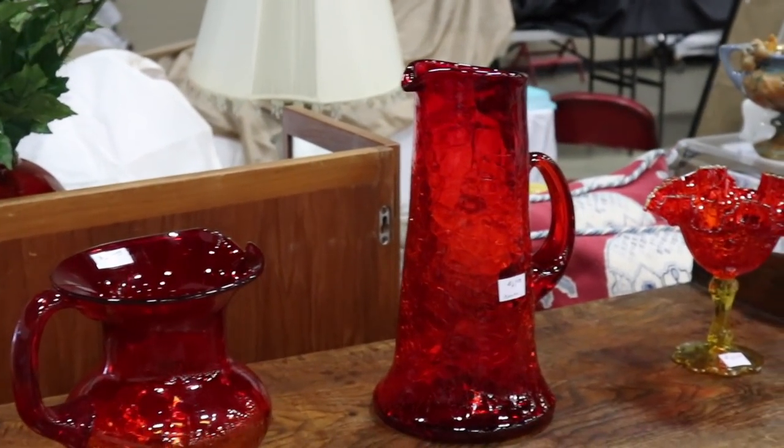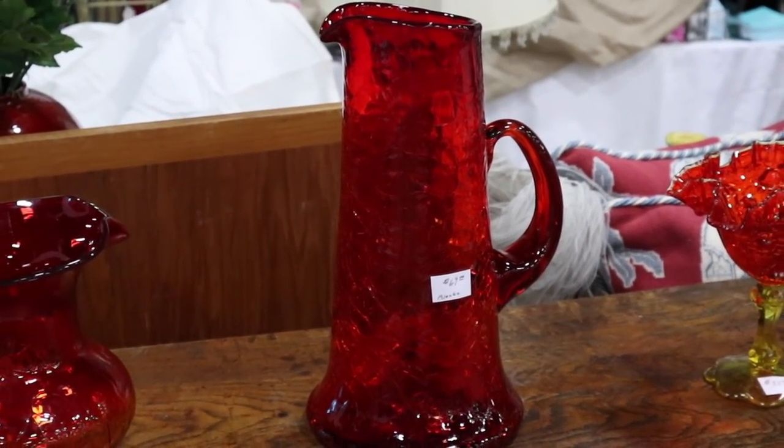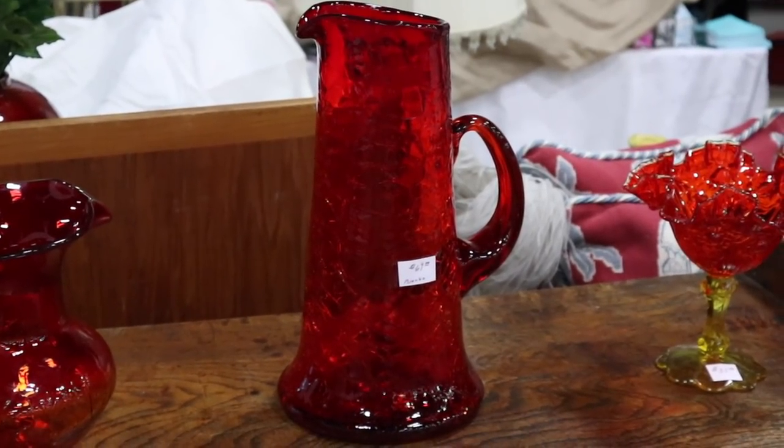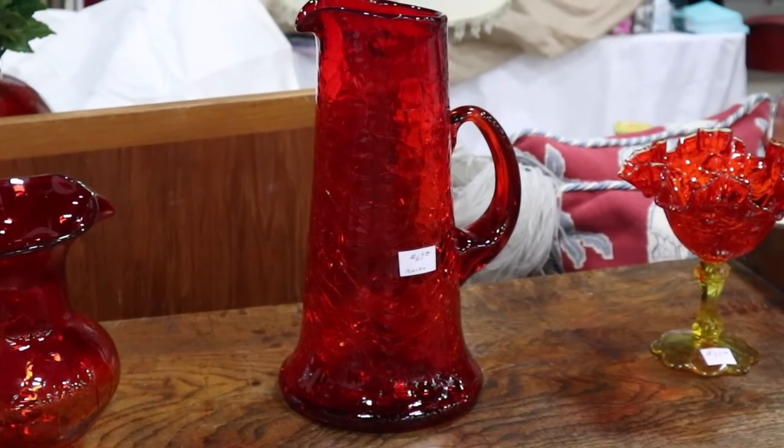This picture in the middle is in fact a Blanco and it is pure ruby red rather than tangerine — that's a harder piece to find. They've got it priced at $69. It's crackle, and it's actually a pretty good price for what it is.